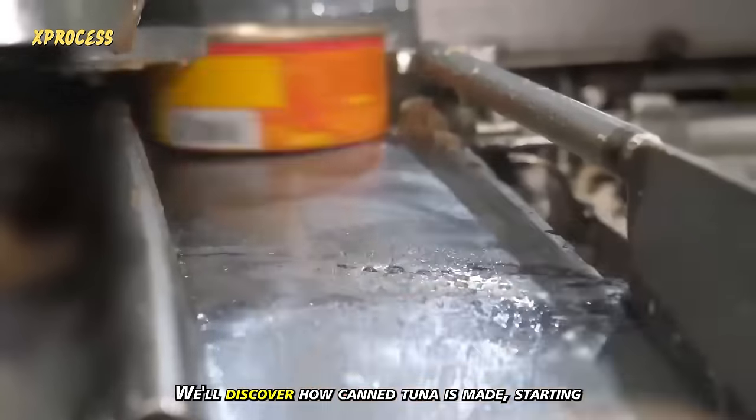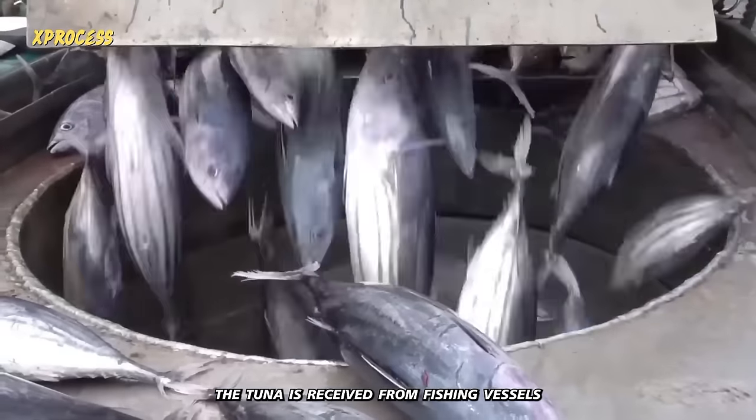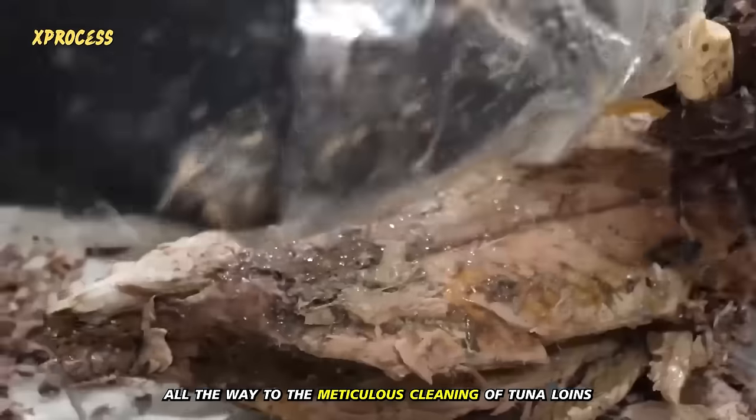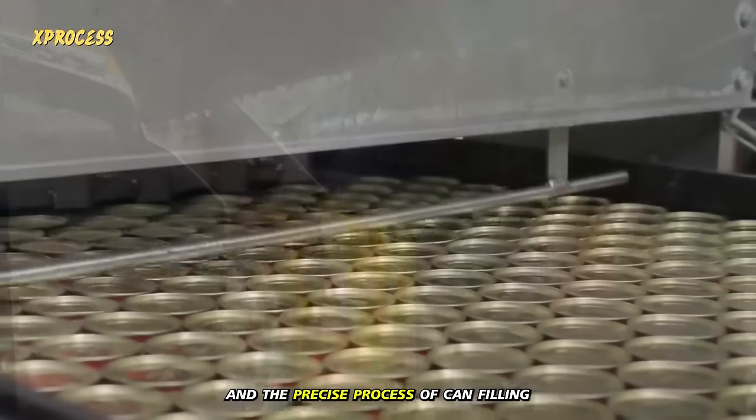In this video, we'll discover how canned tuna is made, starting from the moment the tuna is received from fishing vessels all the way to the meticulous cleaning of tuna loins and the precise process of canned filling.